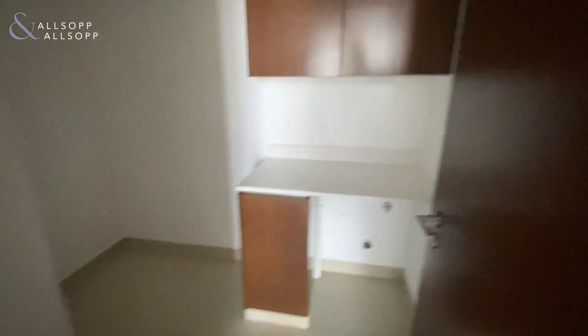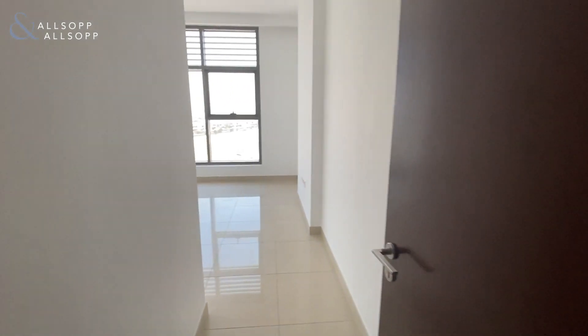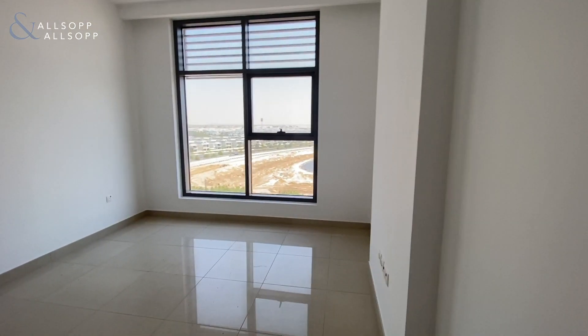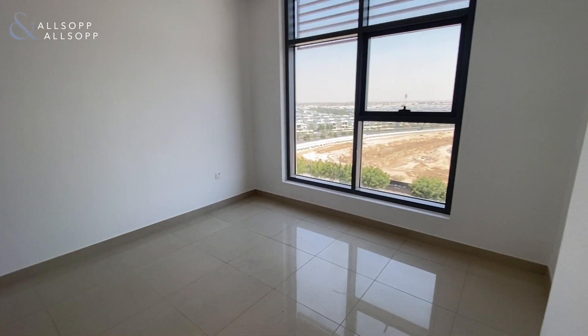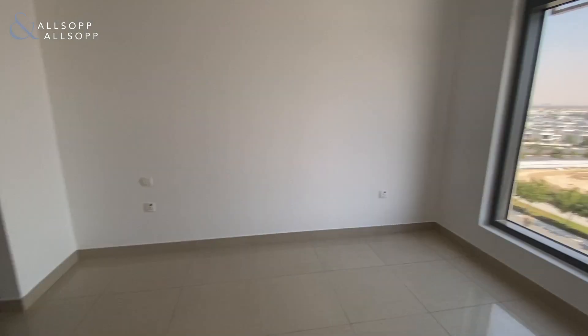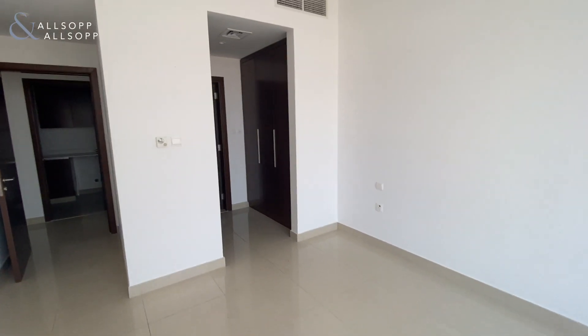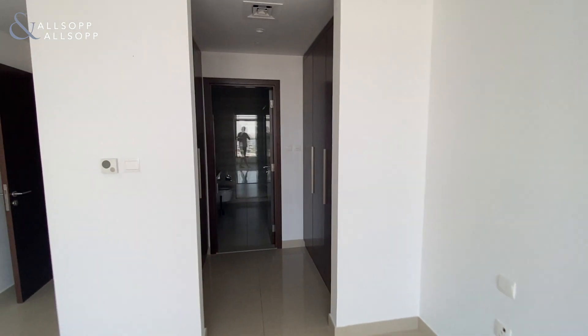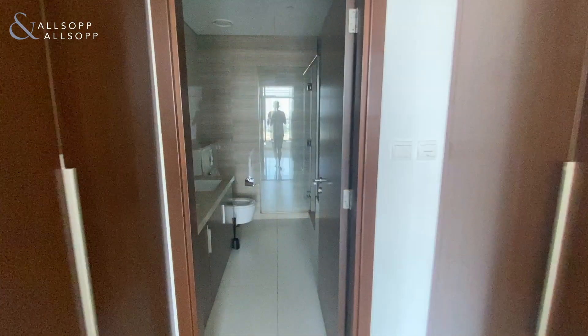Back into the hallway we have this laundry space. And into the master bedroom, again you have that nice large window — plenty of space for a king-size bed. You have fitted wardrobes on either side as you walk through into the master ensuite.